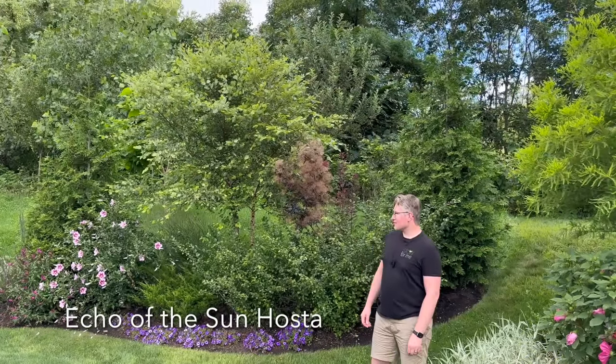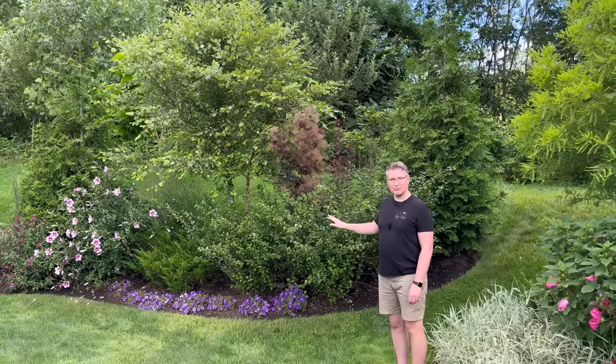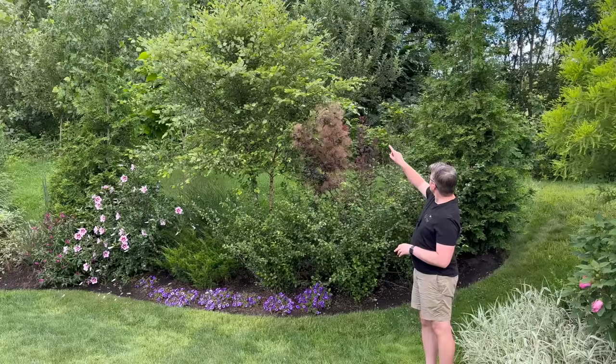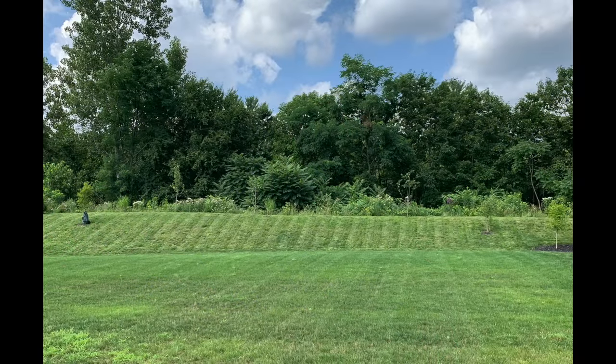Here at the back of our property, we have a gigantic berm. It was here when we built the house—I think it might have been backfill from digging out the foundation. Behind it is Forever Wild, and it actually drops about 60 feet down to a stream. Lots of beautiful poplar trees are popping up all over, giving us a fantastic borrowed landscape. That's why we chose to do our fence just on the two sides and not connect them in the back.